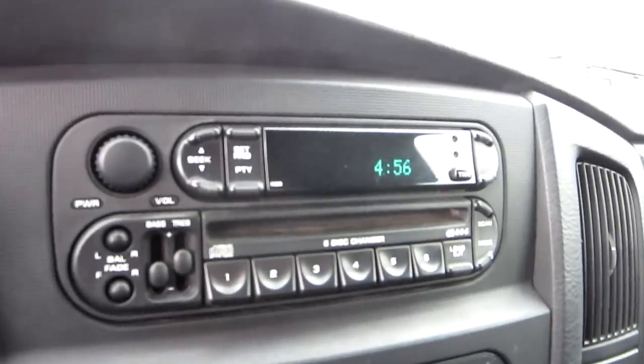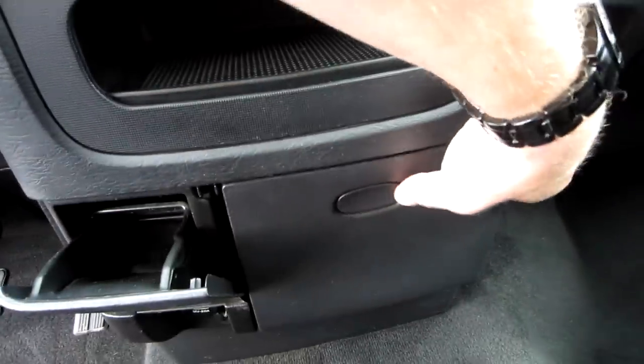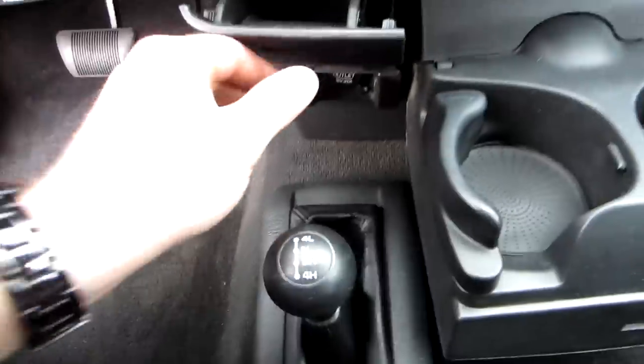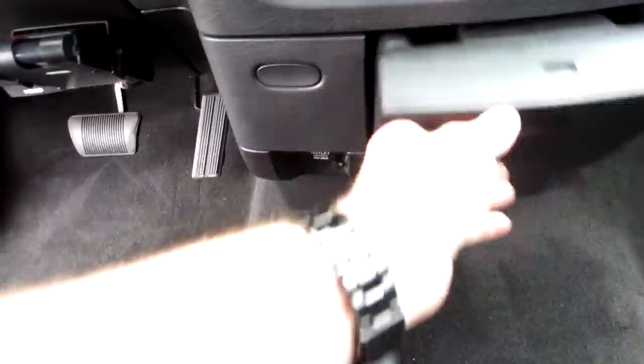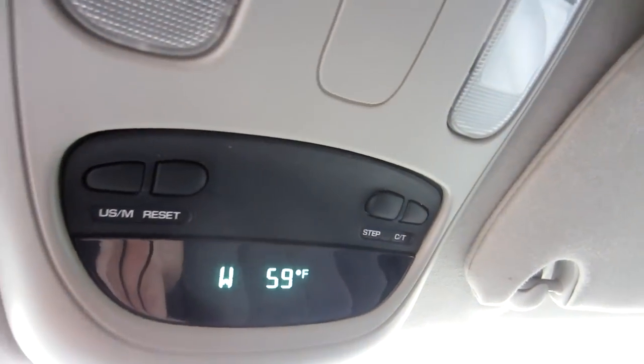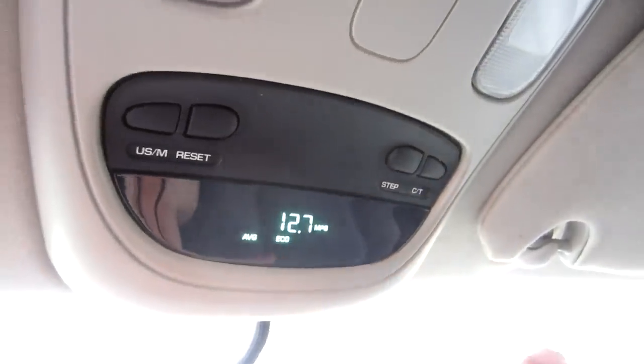You've got a CD player, climate controls, a storage compartment, ashtray, and cup holders right here. Four-wheel drive is on the floor — a nice feature if you don't like the push-button systems. You've got the overhead console with readouts for compass, thermometer, mileage, and fuel left. This truck bone stock should get 20 miles a gallon on the freeway.